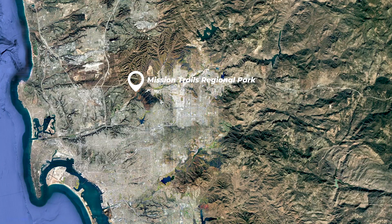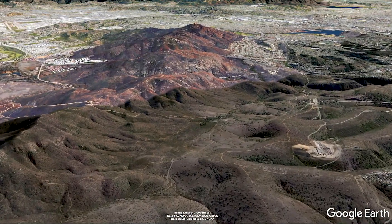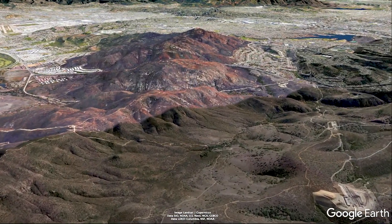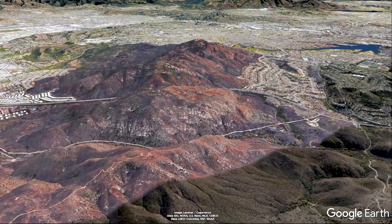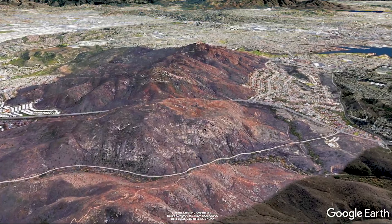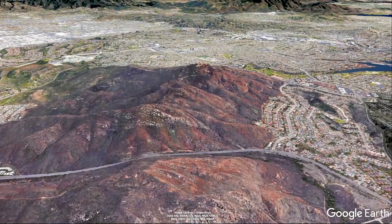Located about 8 miles northeast of downtown San Diego, Mission Trails Regional Park encompasses more than 8,000 acres of mountainous open space, making it one of the largest city parks in the country. Despite being surrounded by suburban neighborhoods, the park's expansive coastal sage chaparral and riparian ecosystems are home to numerous animals including bobcats, coyotes, deer, and many native lizard and bird species.